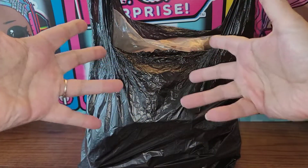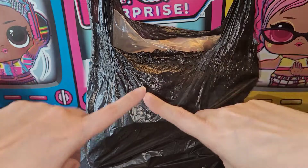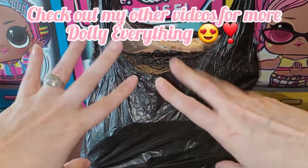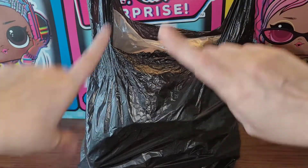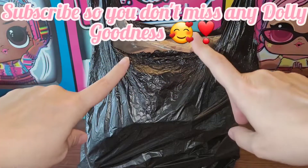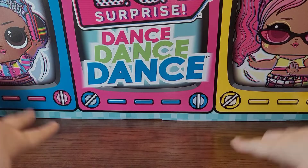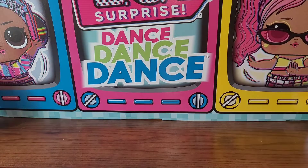Hey y'all, it is time for another thrift video! This is a smallish thrift haul, but I wanted to do it to keep up with videoing for you guys. It's a mini-ish haul but it is a good one — there's lots of dollies. I went to the Salvation Army, the Goodwill, and Value Village.